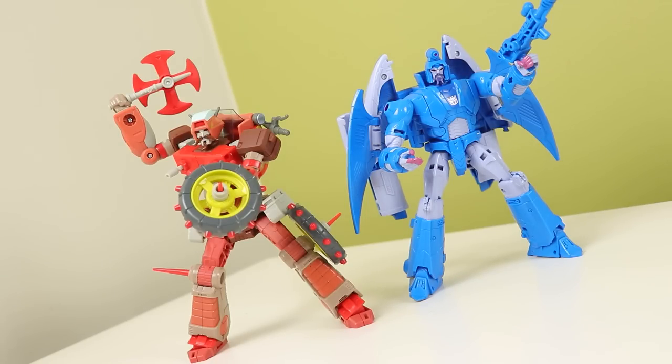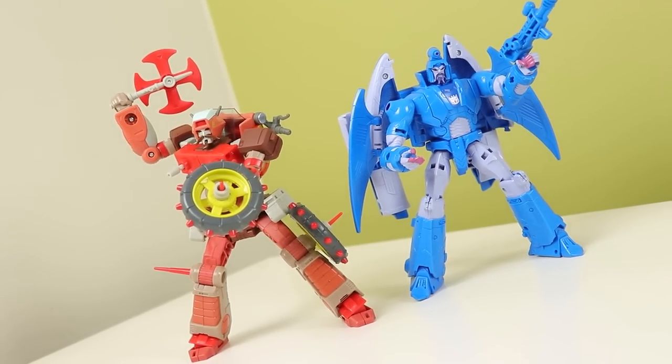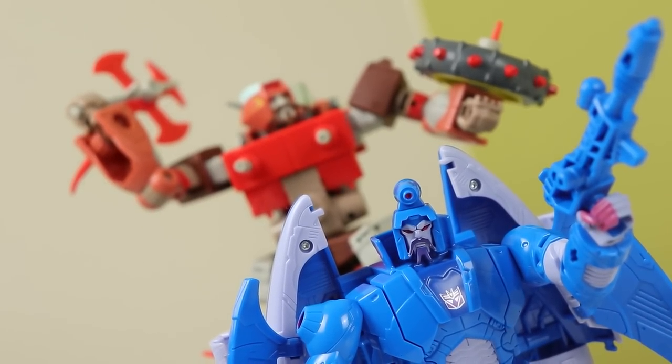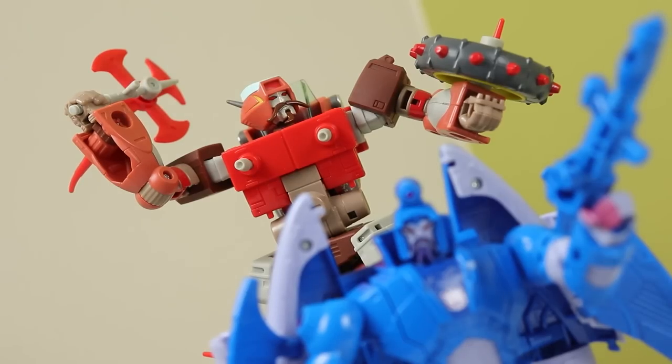But if we're going by that logic, where's my Studio Series Predacons Rising stuff? Just kidding. For the first wave of Studio Series 86 figures, it was really uninteresting to me because it was just characters we always get — Hot Rod, Cup, Grimlock. Sure, we got Scourge and stuff which was nice, but the first wave was mostly just a bore to me. This batch of SS86 figures, though, has been a treat.